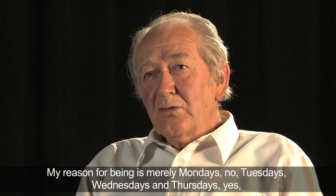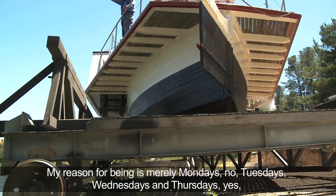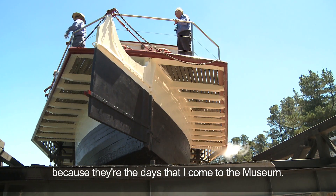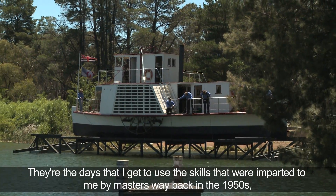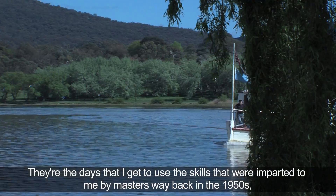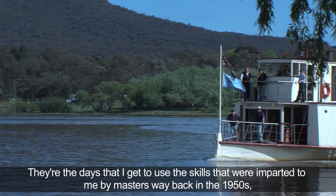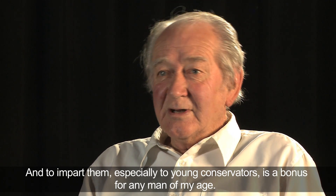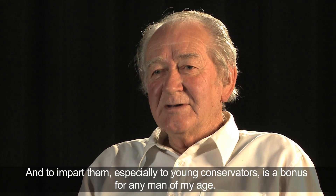My reason for being is nearly Tuesdays, Wednesdays and Thursdays, because they're the days that I come to the museum. They're the days that I get to use the skills that were imparted to me by masters way back in the 50s, and I love using those skills and imparting them especially to young conservators — that's a bonus for any man of my age.